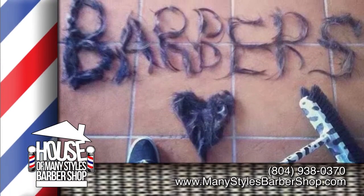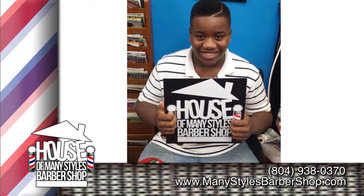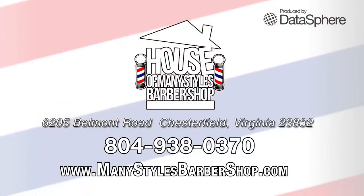We offer Wi-Fi services, comfortable sitting, as well as direct TV services for your viewing pleasure while you wait. Located in Chesterfield, 6205 Belmont Road, next to Food Lion.